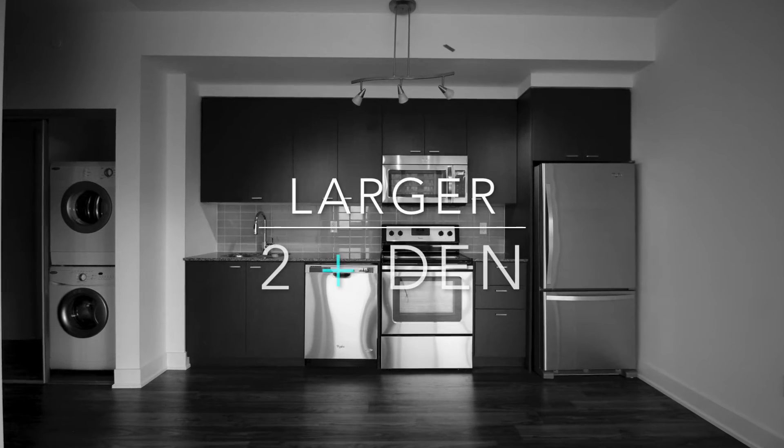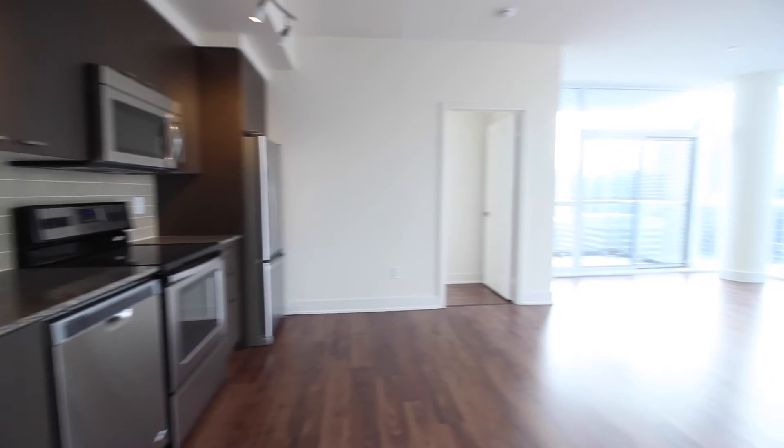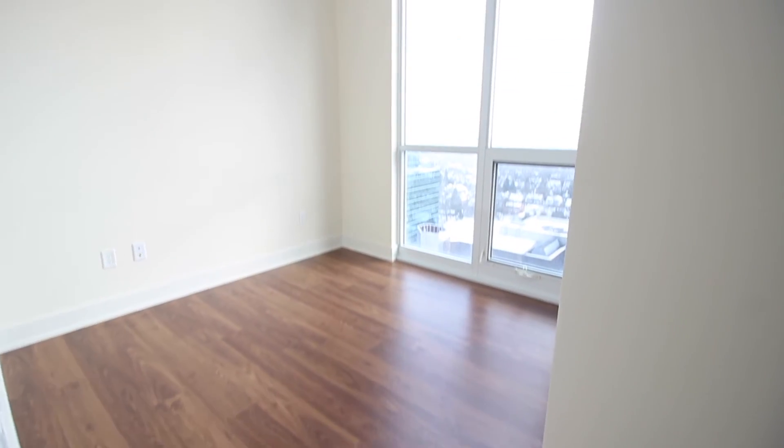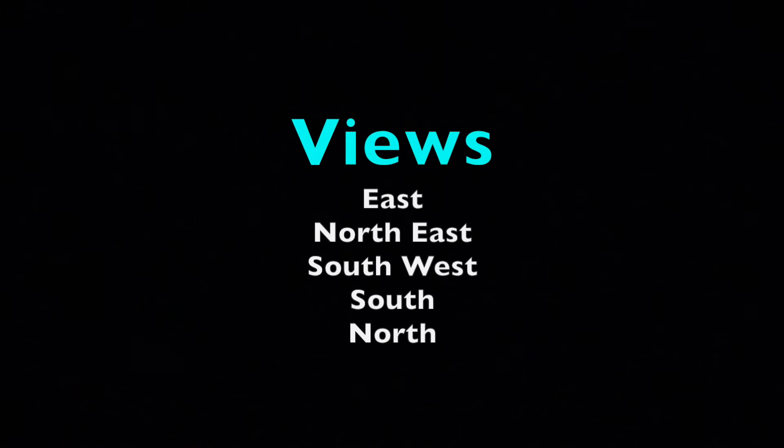Now that we know what a smaller unit looks like, let's take a quick peek at a larger unit. Again, nice high and clean ceiling height and well-used space. However, the living and dining area is unnecessarily large, making the bedrooms a little bit tight. This unit has an awesome view overlooking a park and school and probably has one of the better views in the building. Here are a few other views you'll want to consider at ADA Shepherd.